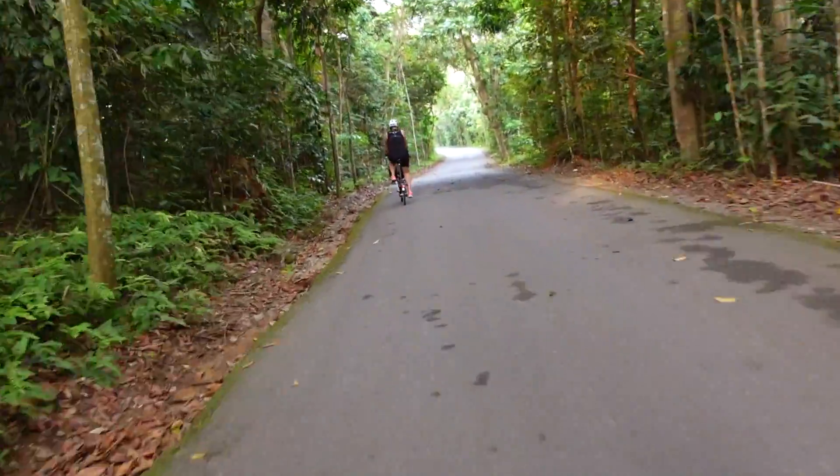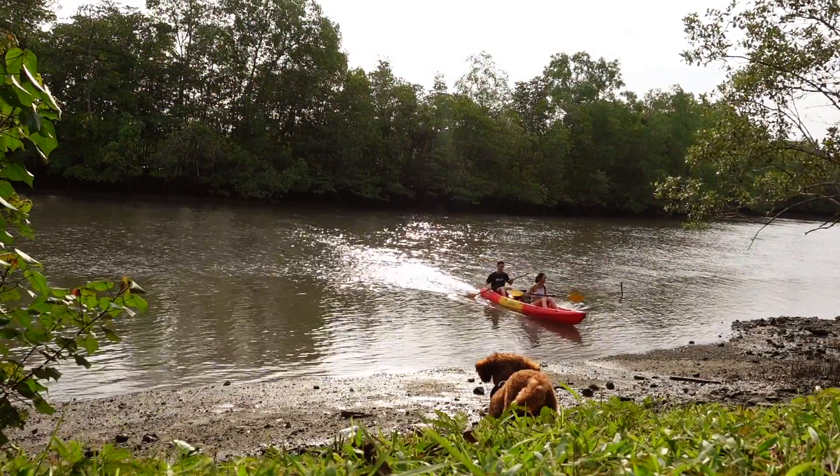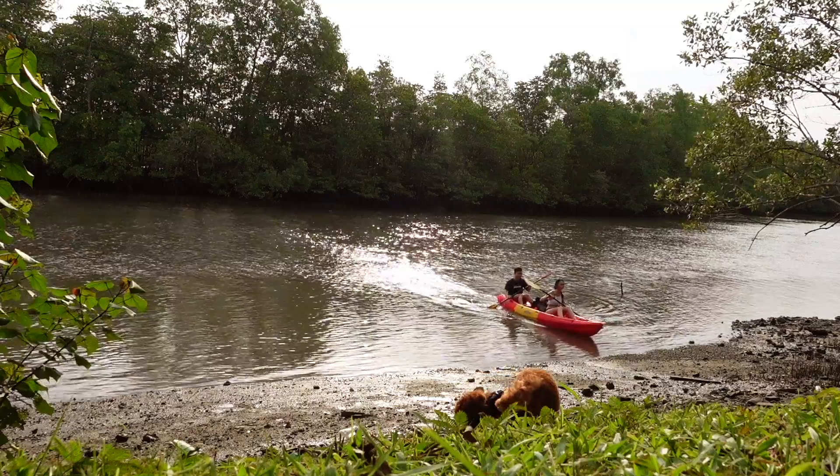As well as hiking and cycling, you can also kayak. That is definitely on my to-do list.